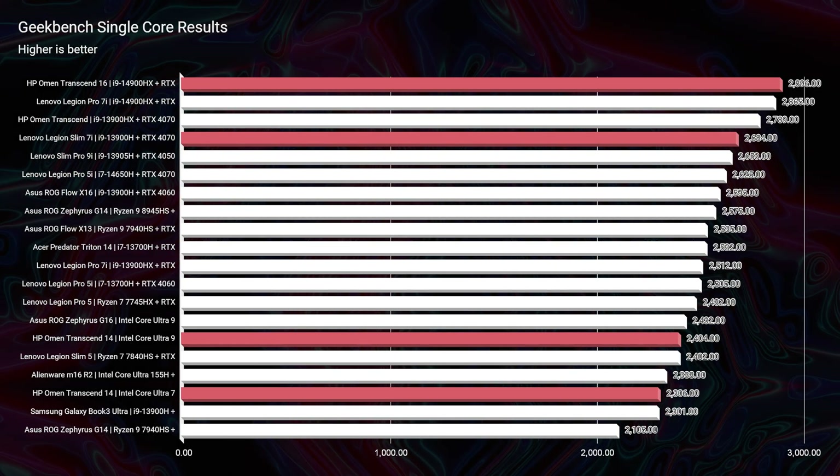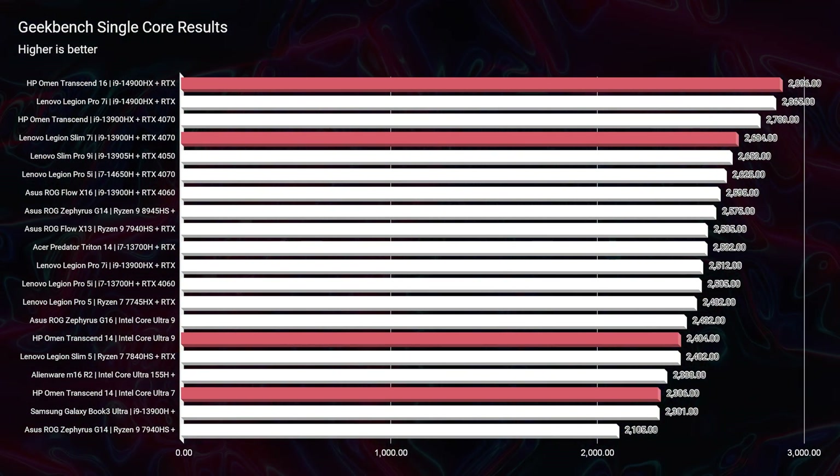Both of these laptops come with 32 gigs of RAM. The HP Omen Transcend 16 has the i9-14900HX and an RTX 4070, whereas the HP Omen Transcend 14 has the Intel Core Ultra 9 185H and an RTX 4070. You'll also see the 4060 version with the Intel Core Ultra 7 on the results, as well as the 2023 model with the i9-13900HX. The Transcend 14 is a brand new model for 2024 — it's never come out before, so there's no 2023 version of it to compare.